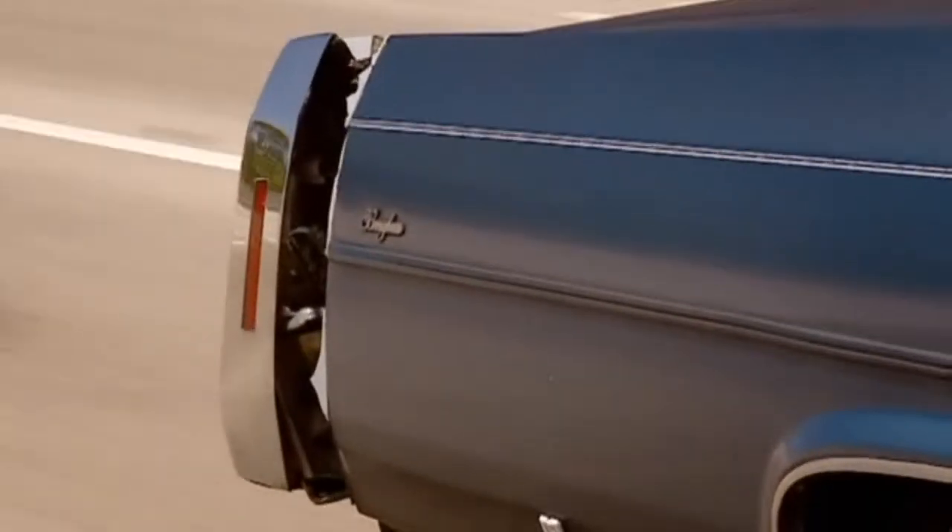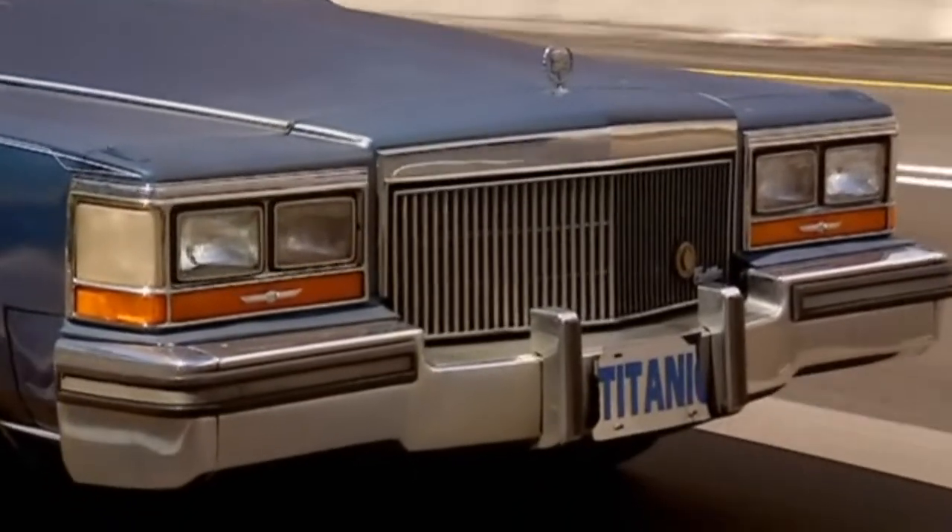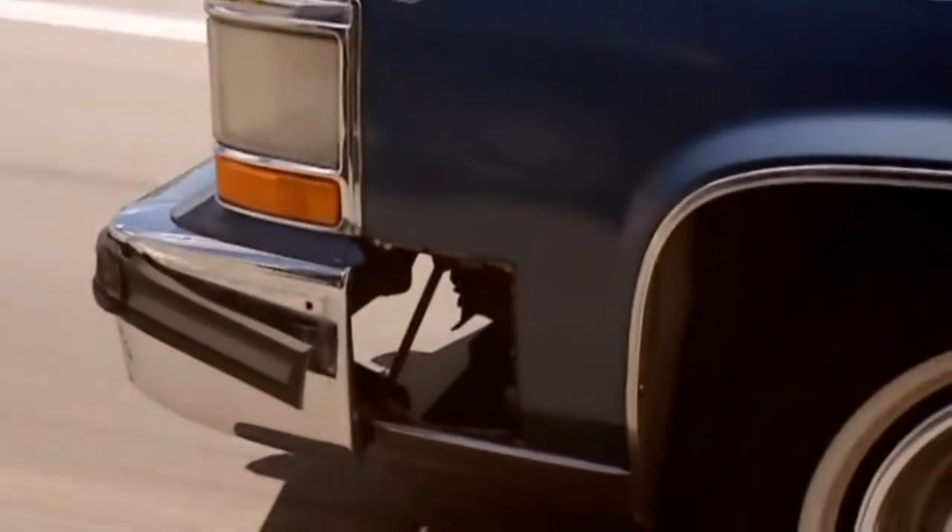Now we're alone, viewers, I can admit to one or two very small faults with my Cadillac. The first is that squeak, which is a loose belt or bearing or something. The other — it is fantastically slow, this thing.